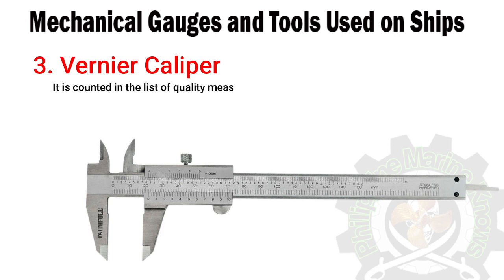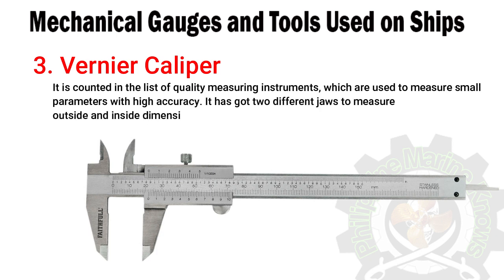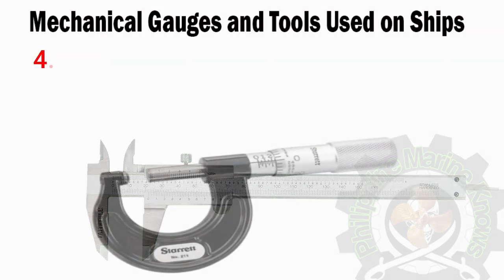Number three: vernier caliper. It is counted among quality measuring instruments used to measure small parameters with high accuracy. It has two different jaws to measure outside and inside dimensions of an object. It can be a scale, dial, or digital type. The vernier caliper is one of the most used mechanical measuring tools on board ship.